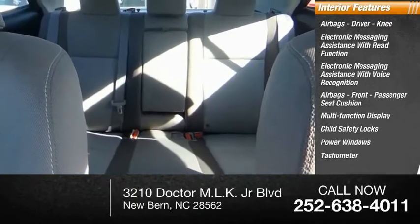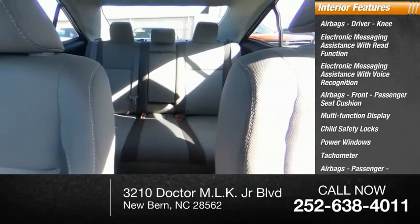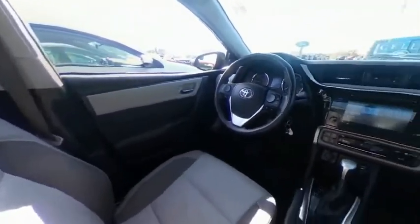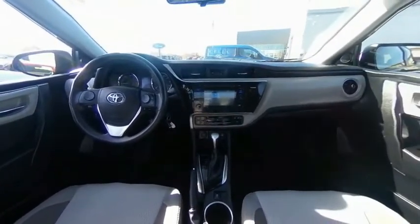Power windows, tachometer, passenger airbags with occupant sensing deactivation, and power steering. Wouldn't you look great in this vehicle? Stop in today and see for yourself.